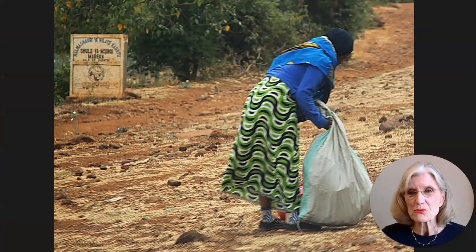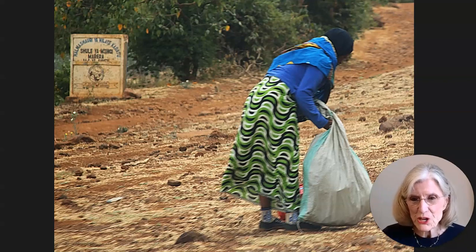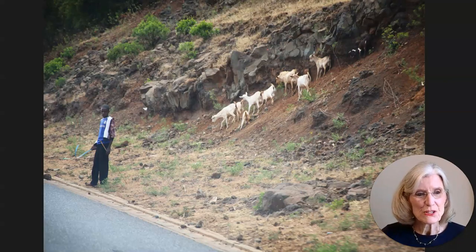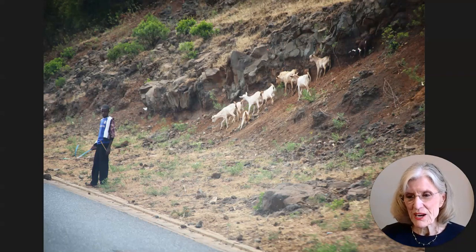I don't know what this woman was doing, but I got a kick out of her outfit — very interesting. And look at those socks with the stripes and patterns on them. I guess she's collecting things that are discarded on the side of the road. I'm not sure, but her clothes are sure pretty. And here's the boy sheepherder. We saw many scenes like this on our way to the Ngorongoro Crater — I can never pronounce that right, so forgive me.